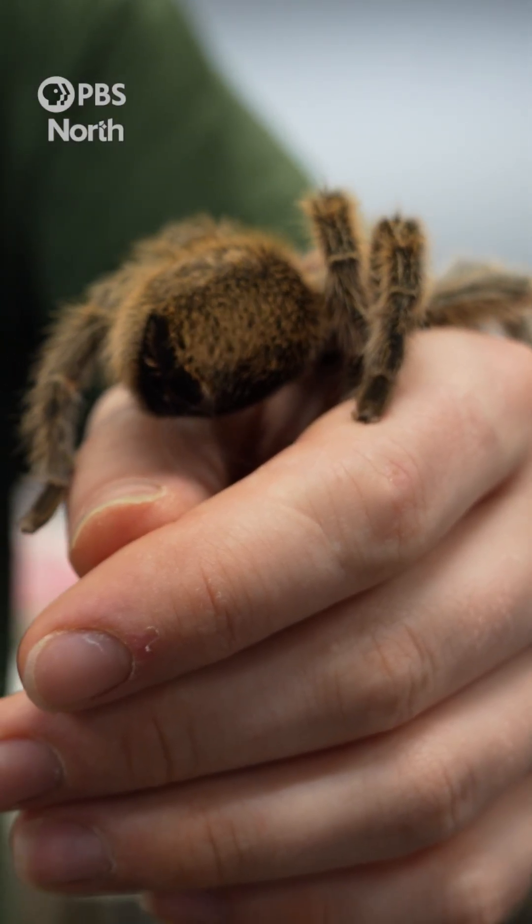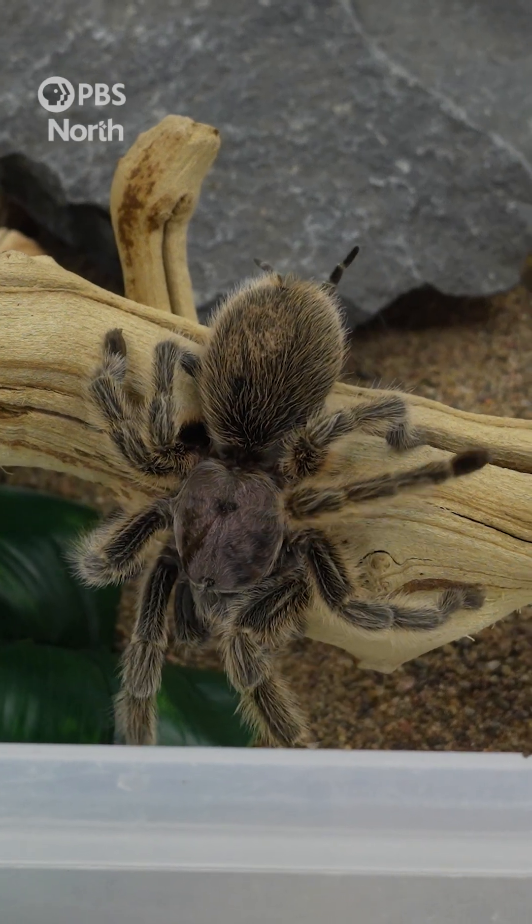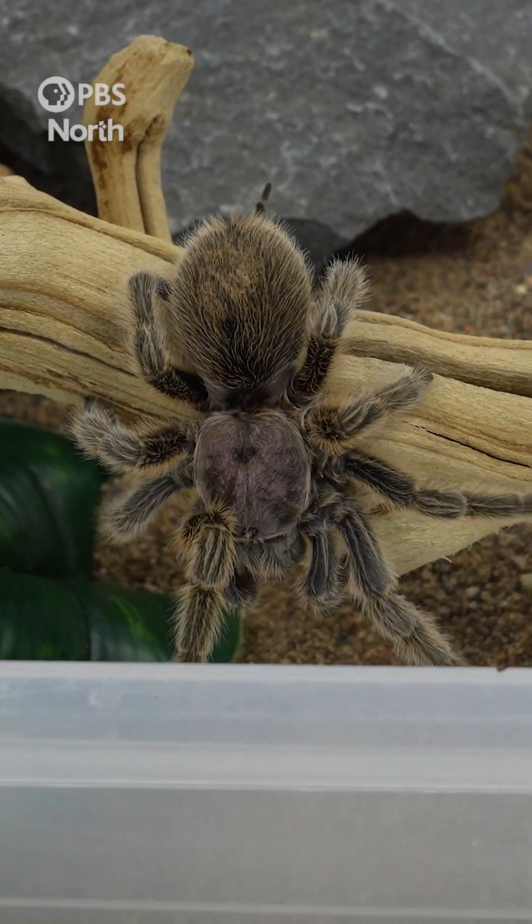Old World tarantulas from Europe, Africa, and Asia are not hairy, but they will still be classified as tarantulas. New World ones do have these hairs, and they serve a number of different purposes.